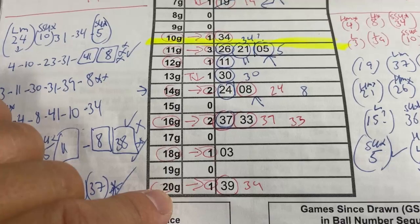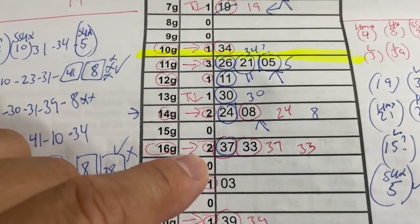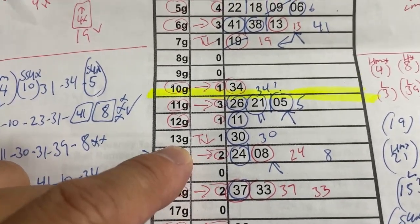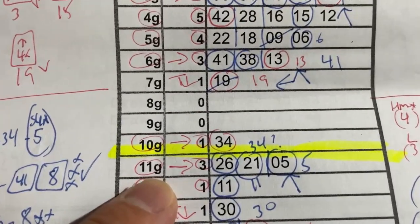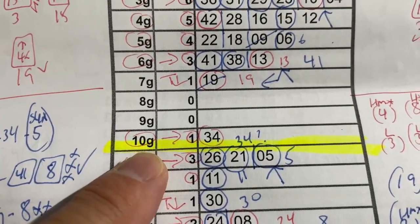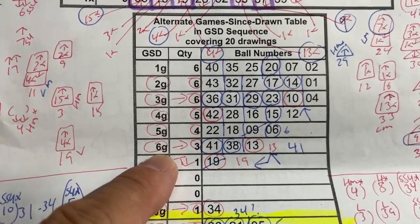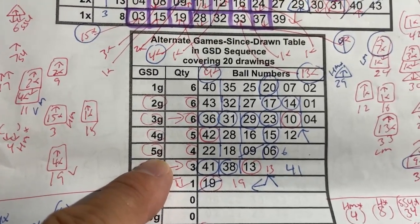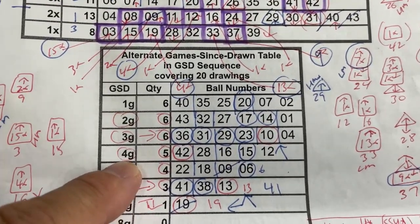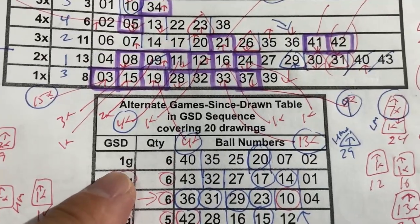I like the number in 20G, and in 18G, both numbers in 16G, both numbers in 14G, in 13G, and all three numbers in 11G. In addition, I like the number in 10G, and all three numbers in 6G, and in 5G, and in 4G, and in 3G, and in 1G.